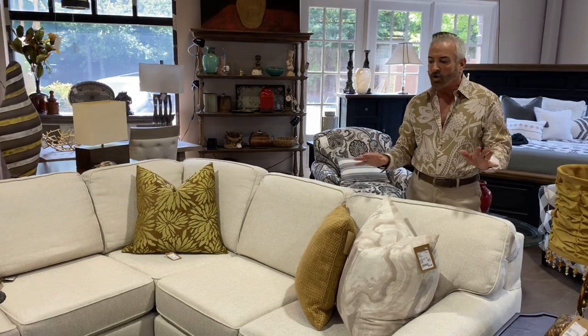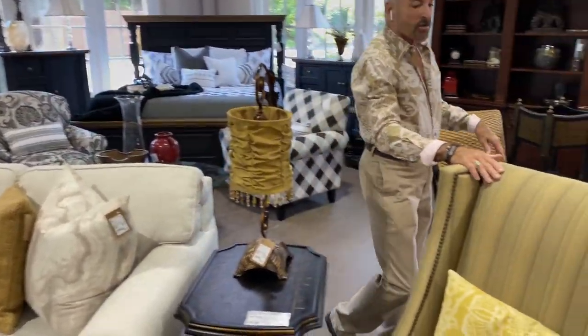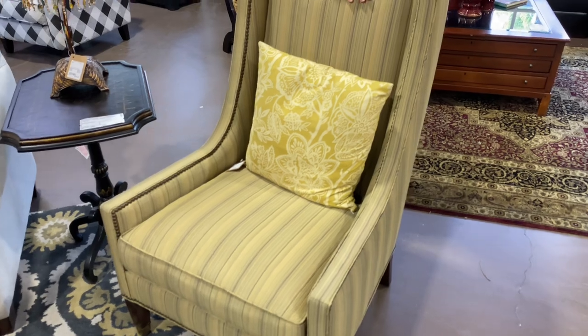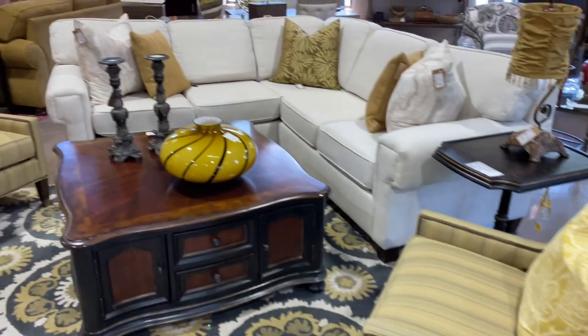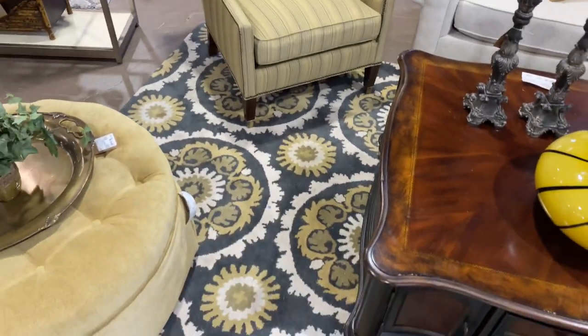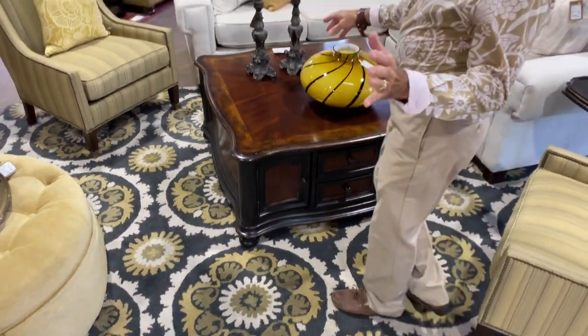We put some wonderful pillows on here — more contemporary looking ones and some burlap-looking pillows to bring in neutral tones. We're doing golds, greens, and neutrals in this space. There's a pair of chairs in a wonderful green and gold stripe fabric at $399.99 — they're Cravat, a brand we've been seeing a lot of. They're all sitting on a very contemporary rug, making this look updated and very transitional.